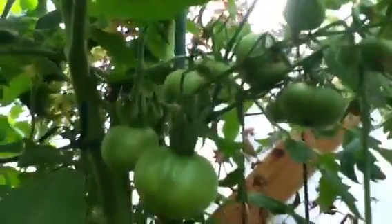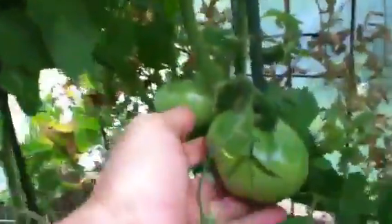A few tomatoes are going there. This one here is called the Cherokee Chocolate. That Cherokee Chocolate is setting tomatoes big time — they're really, really setting on tomatoes. Pretty nice too.